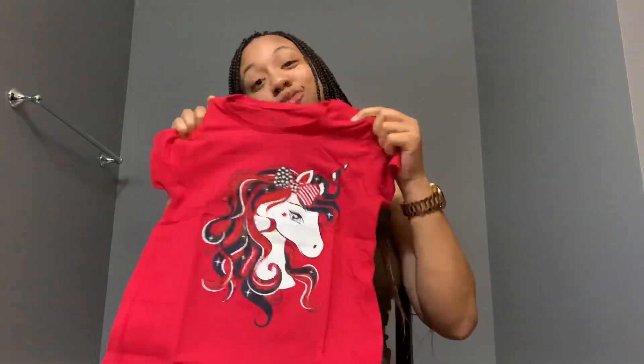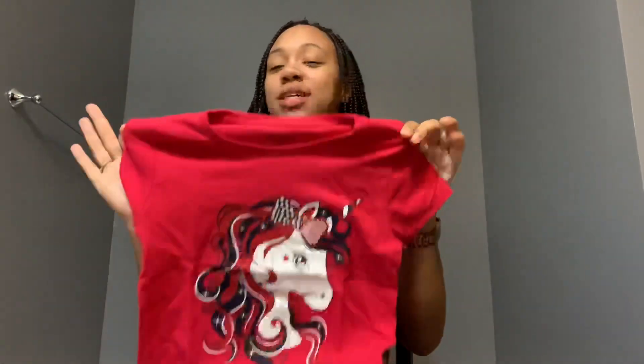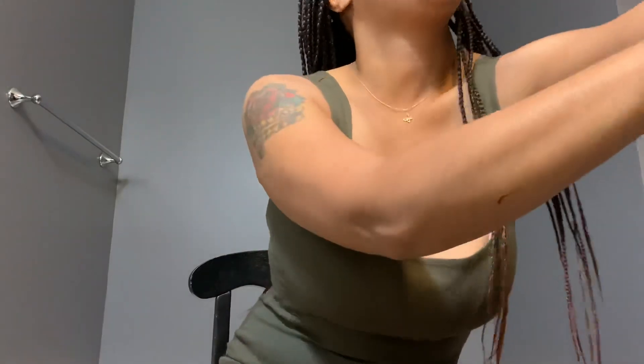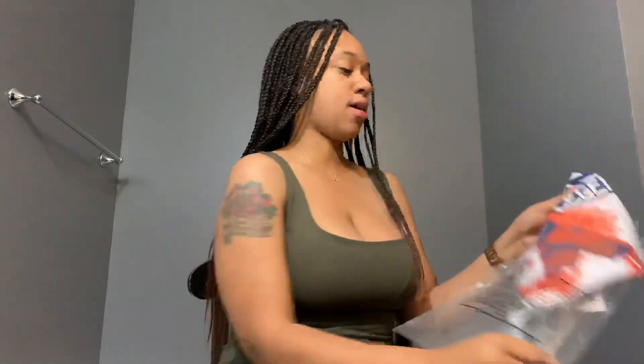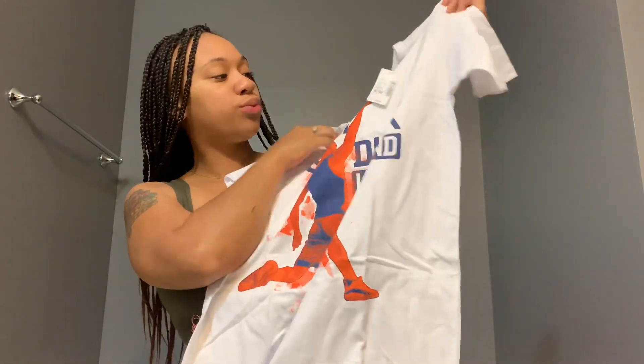I got her another little shirt with a unicorn on it because she loves unicorns. This was on sale — I have the price sheet and I'll tell you guys the totals. I also got my son another little shirt. Children's Place had a great sale and the grand total I think was like $140 and something dollars.